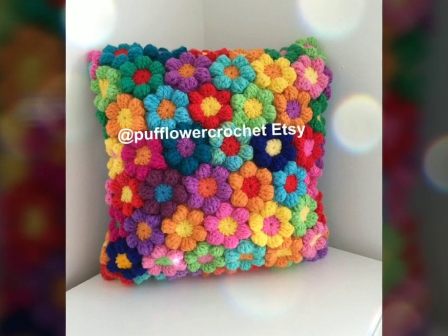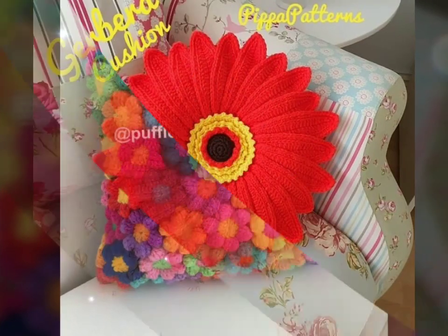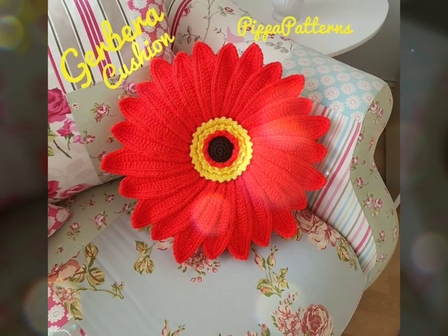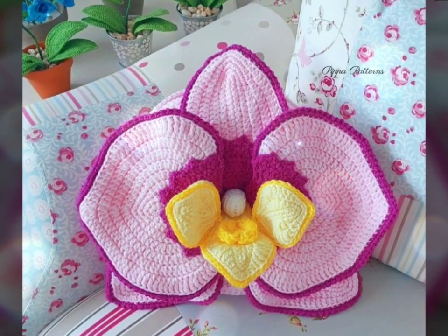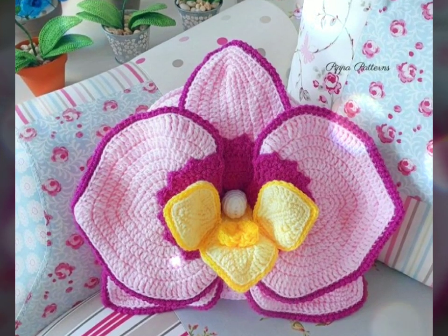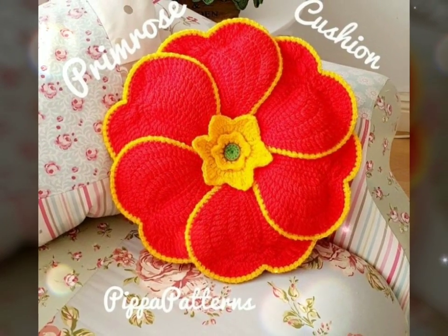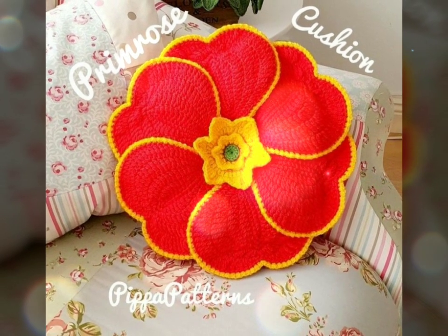In conclusion, the presence of flower embellished cushions brings a touch of nature's elegance into any living space. Their intricate designs, vibrant colors, and tactile comfort make them a delightful addition, infusing a room with the timeless beauty and tranquility of flowers.